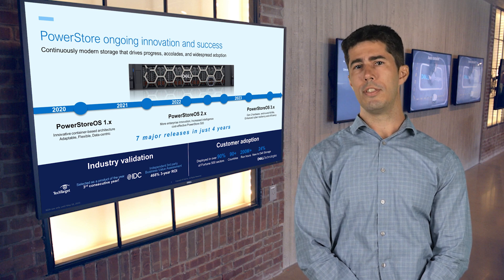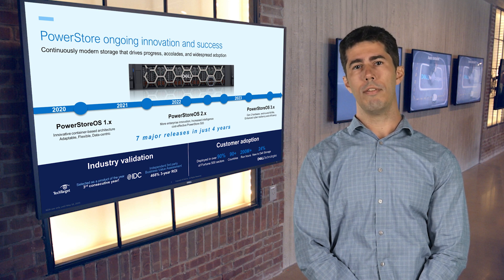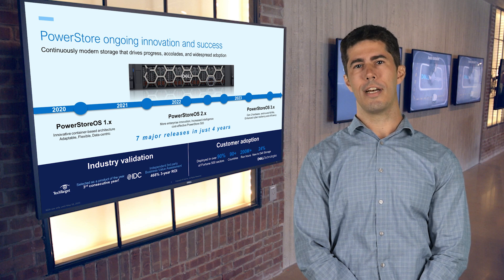Learn more by visiting PowerStore's page on Dell.com or reach out to your local Dell or partner representative for information on upgrading. Thanks again for joining me today and discussing our Data-in-Place Upgrade feature — have a great day.